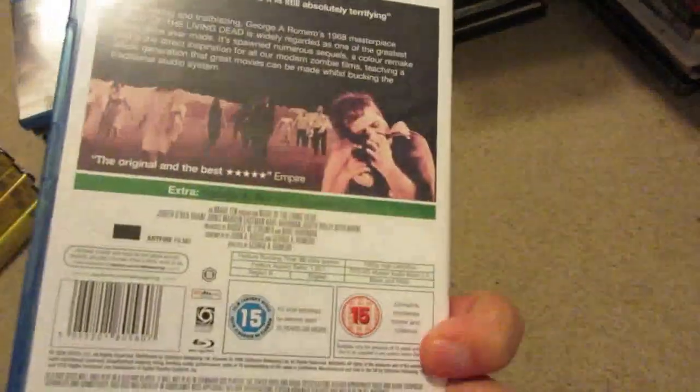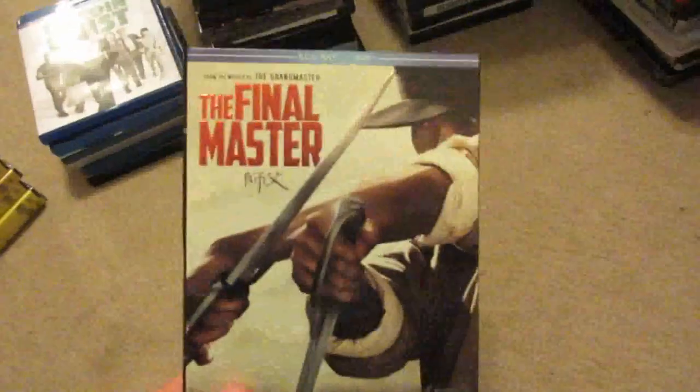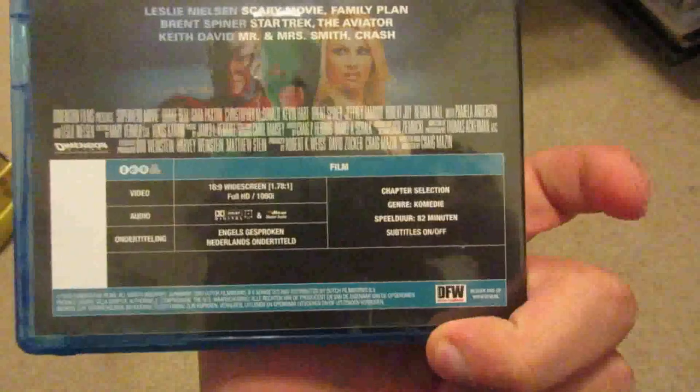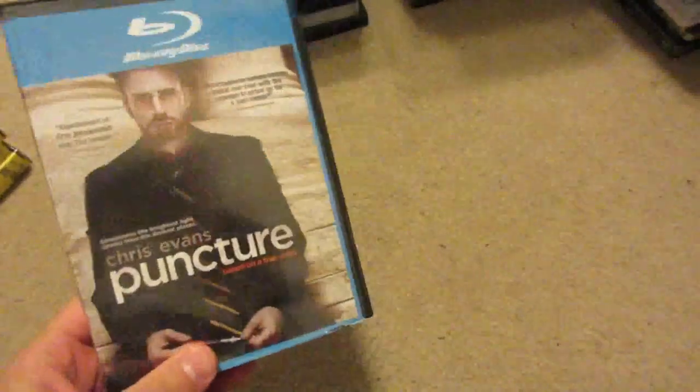Tormented 3D, Night of the Living Dead — this is a UK release, it's Region B locked so you'll need a region-free player for it. Also: Three Generations, The Final Master, Bitcoin Heist, Nightfall, On the Job, Money for Nothing with John Cusack still sealed, Superhero Movie — I believe a Dutch release but it is region free. Puncture, which is a Blockbuster copy in the old case, but you can take the artwork out and put it in a Blu-ray replacement case so you won't know it was from Blockbuster.